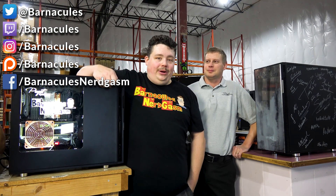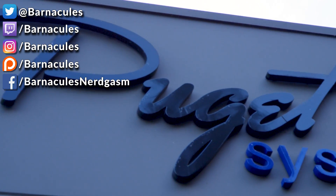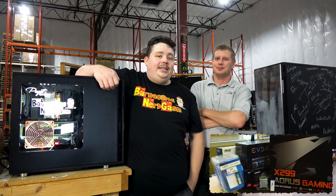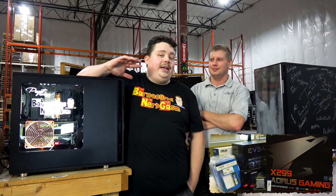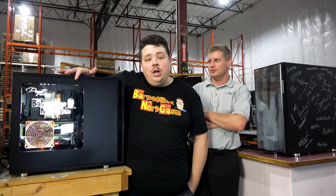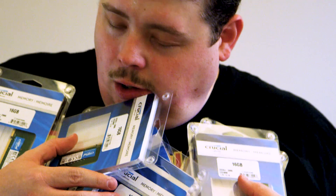Hey, what's up guys, Jerry here, aka Barnacles, and I'm here at Puget Systems in Auburn, Washington getting yet another build. This is John Box standing right beside me — the guy that I suckered into helping me get this thing all brought together. We have a couple of sponsors on board: Gigabyte providing the motherboard, Crucial providing the memory, Intel providing the processor, and Samsung providing the storage.